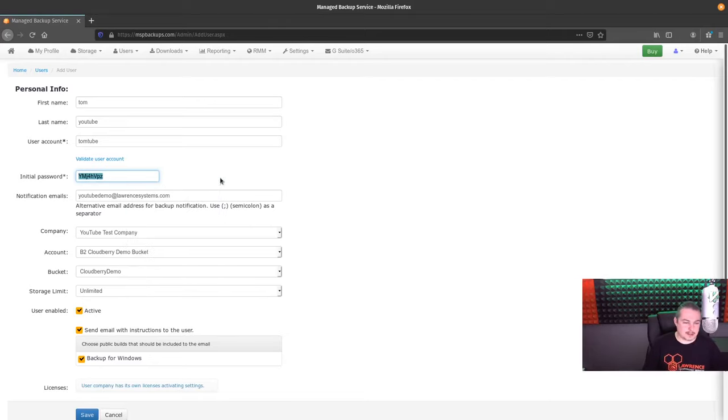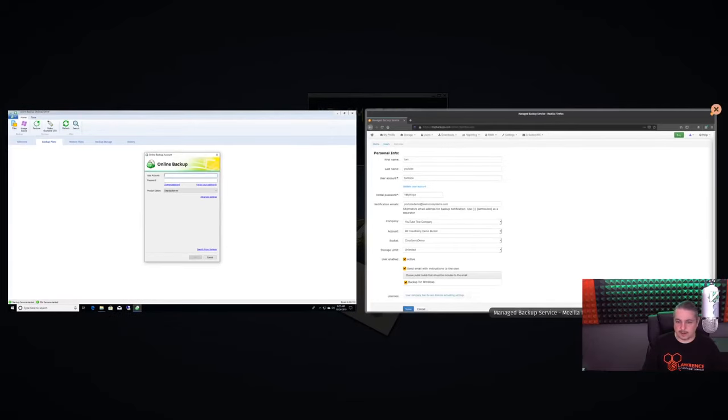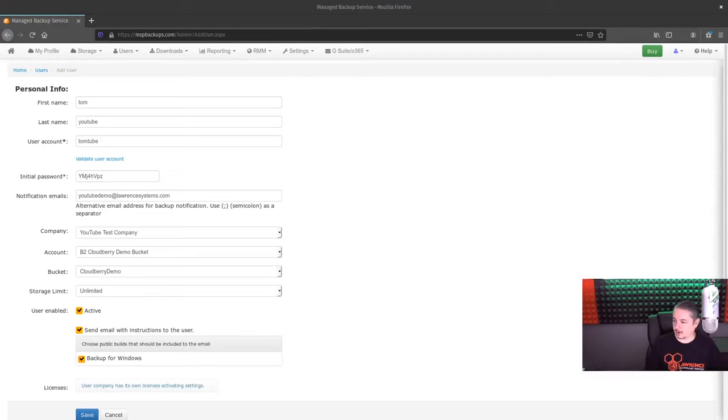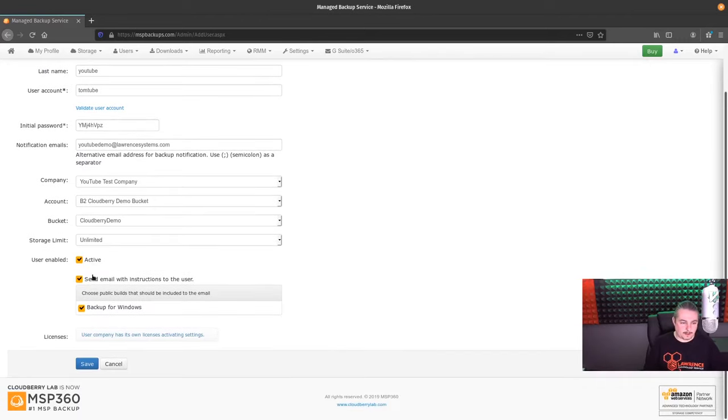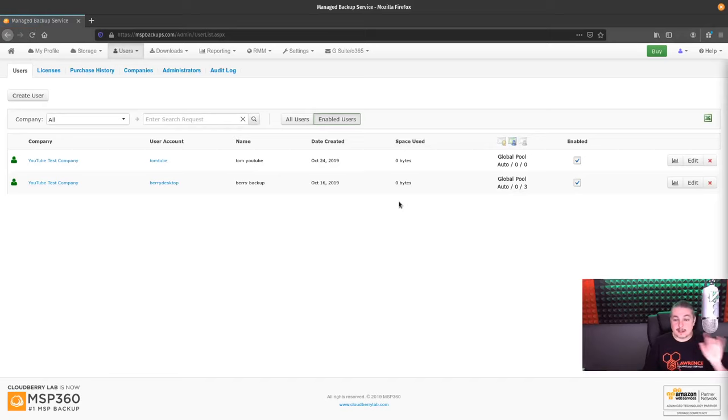There's the password it generated — we could type something else in there. I'll save that in my notes file. User enabled, send email with instructions — we don't really need to do that. Save. Now that didn't assign a license yet. Here's TomTube — you'll notice we have downloads, and we can just download the application here. It was also on the homepage.